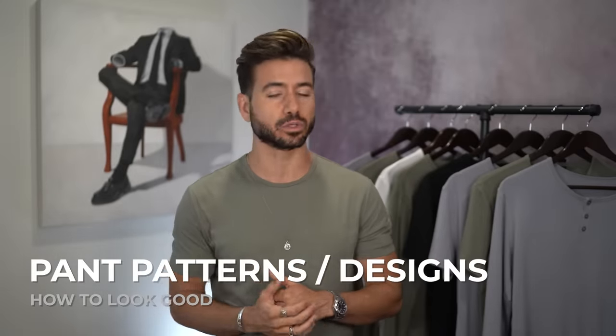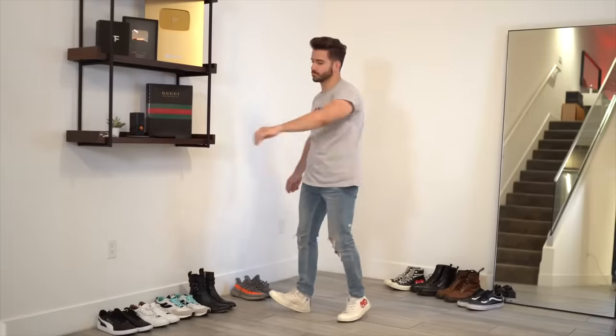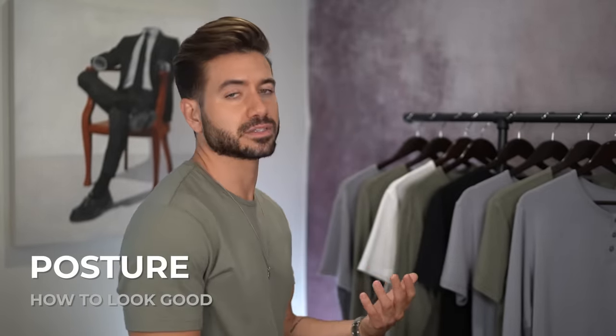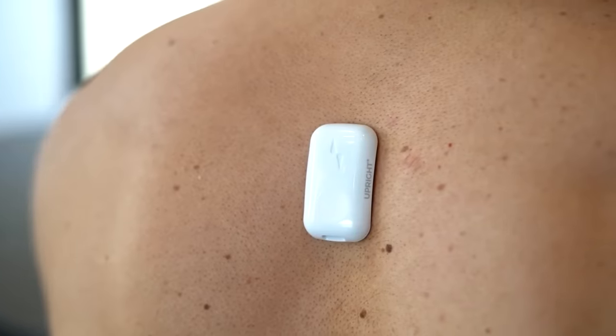Don't go all out with statement shoes if you have patterns and designs going on everywhere — that's just too much. Keep the shoes very basic and clean if you have a lot of patterns on your denim or t-shirt. You can wear graphic tees to add some dimension to your fit. And the last thing that completely changes your look in a t-shirt and jeans is your posture. When you have a jacket on you can sometimes get away with bad posture, but in a t-shirt and jeans everyone can tell. Shoulders back, chest out — imagine someone pulling you up from the top of your head to keep it up at all times.